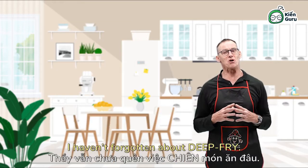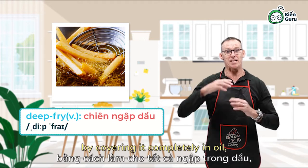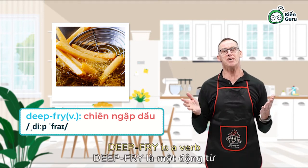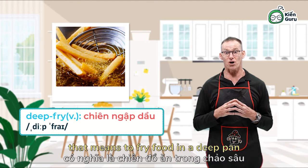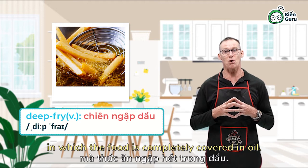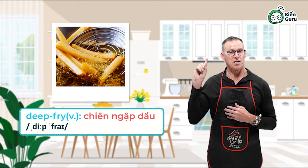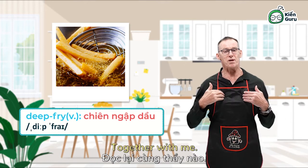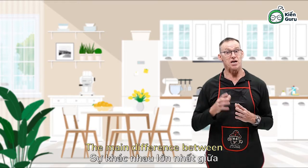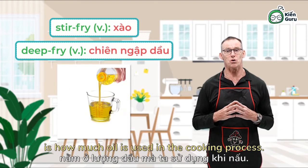Now for deep-fry. When you fry food by covering it completely in oil, you deep-fry the food — like these French fries. Deep-fry is a verb that means to fry food in a deep pan in which the food is completely covered in oil. The main difference between stir-fry and deep-fry is how much oil is used in the cooking process.